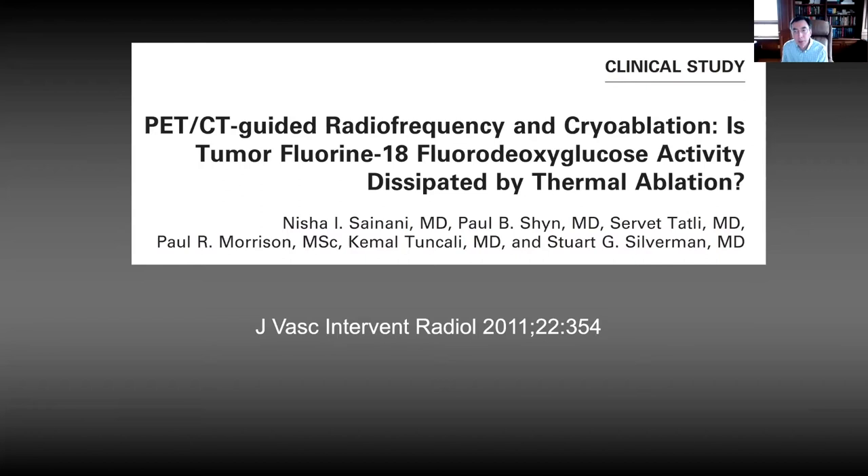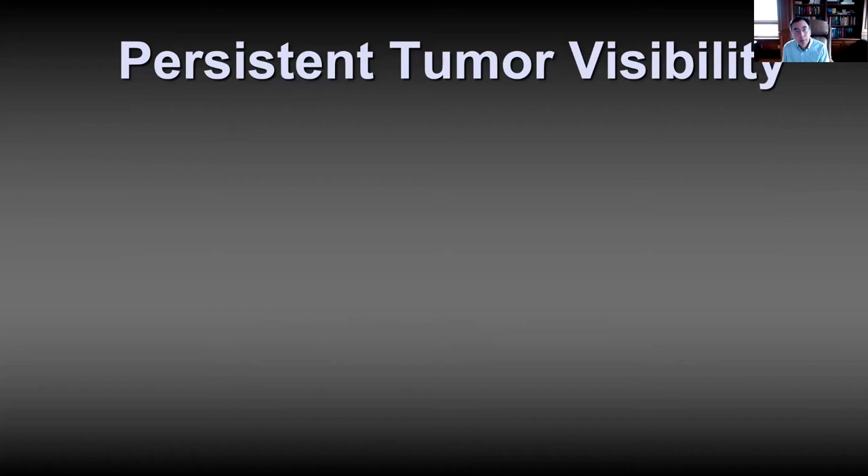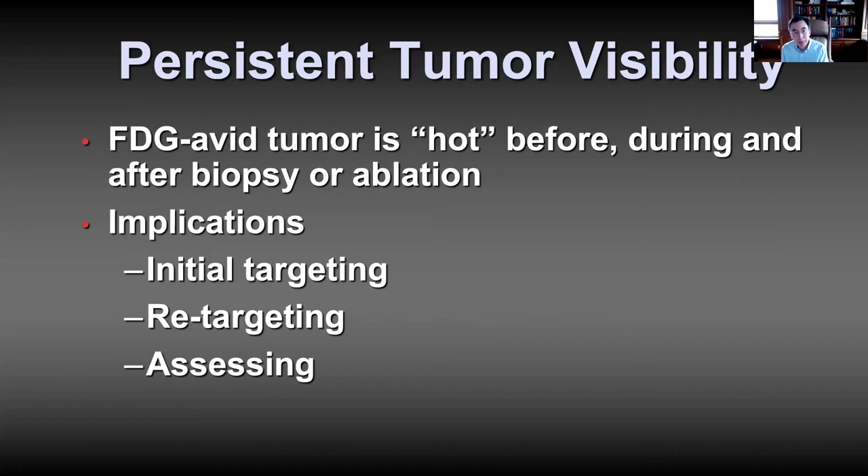This persistent tumor visibility, even after ablation, has implications for interventional PET. We can use PET for initial targeting of tumors, and then no matter what happens during the procedure, we can retarget the tumor even if we've lost visibility on CT. We can now consider how to use PET to assess the tumor ablation results — but we cannot expect the radioactivity to disappear because of ablation. That's not going to work, so we'll have to find another strategy.